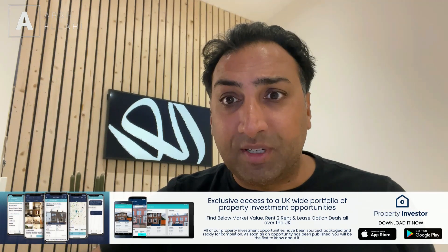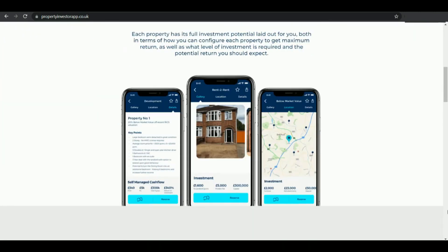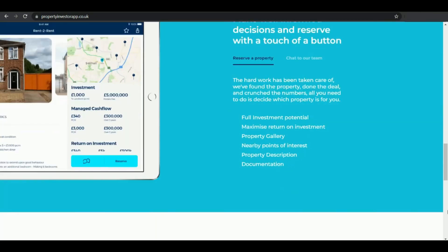The videos on this channel are sponsored by the Property Investor app, which is the UK's first property investment platform, which showcases all kinds of deals all over the UK. Whether you're looking for that below market value deal, that rent to rent deal, that lease option deal, we've got them all there. There are two ways to get involved: go to the website at propertyinvestorapp.co.uk, or if you've got a smartphone, go to the app store, type in Property Investor and download it from there.